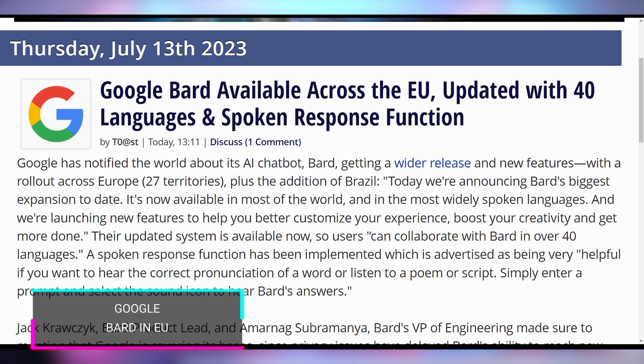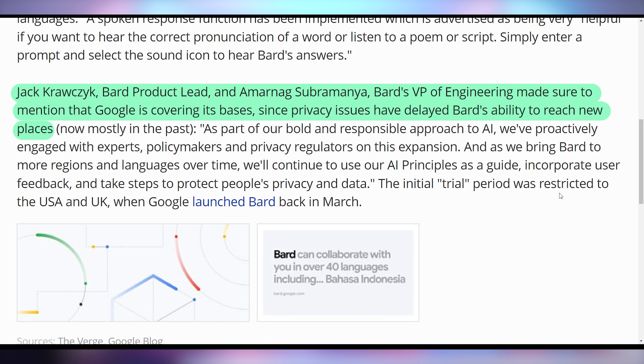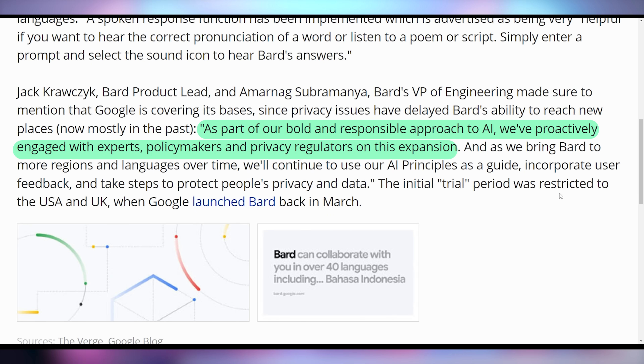Moving on — Google Bard is now available all across the EU and can speak 40 different languages. Bard's product lead and VP of engineering made sure to mention that Google is covering all its bases. It seemingly was delayed due to privacy concerns — the EU is very strict on privacy laws with many new regulations, and AI was in the firing line. As part of their bold and responsible approach to AI, they proactively engaged with experts, policy makers, and privacy regulators, and they're looking to expand Bard completely worldwide by the end of the year.